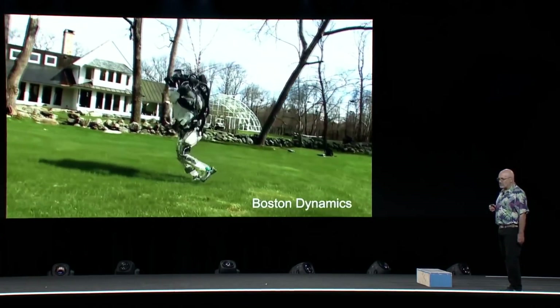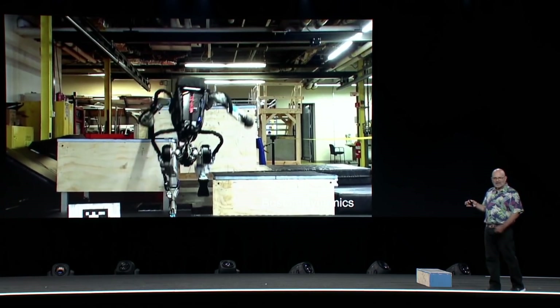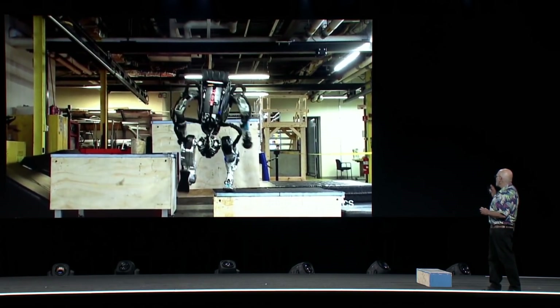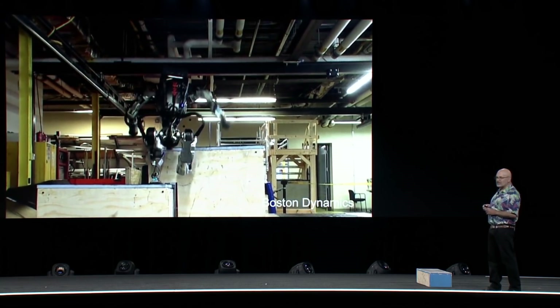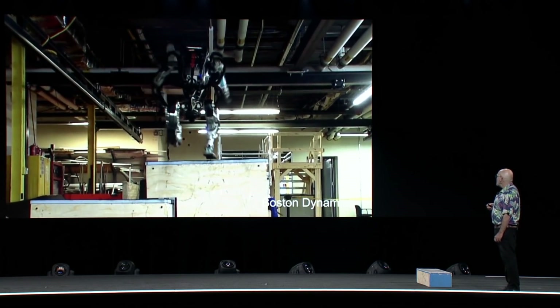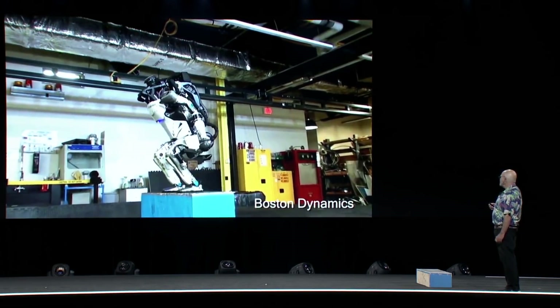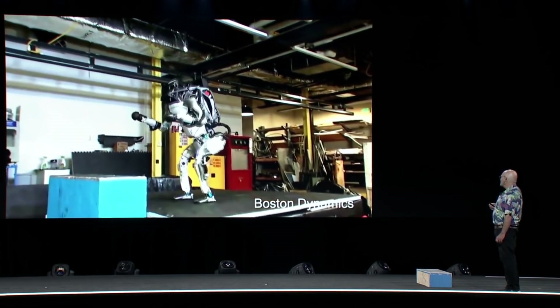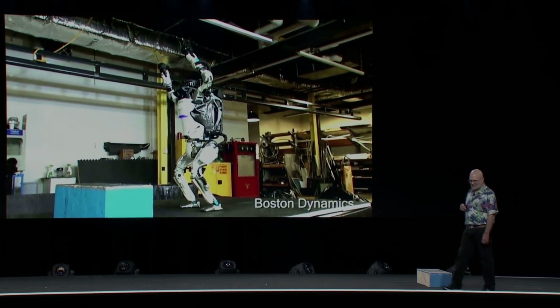Lately, we've been working on parkour. This is really hard. You can see that the robot not only has to be able to sense what's going on, but make predictions and plans out into the future in order to do a maneuver like this. This really gets my juices going.